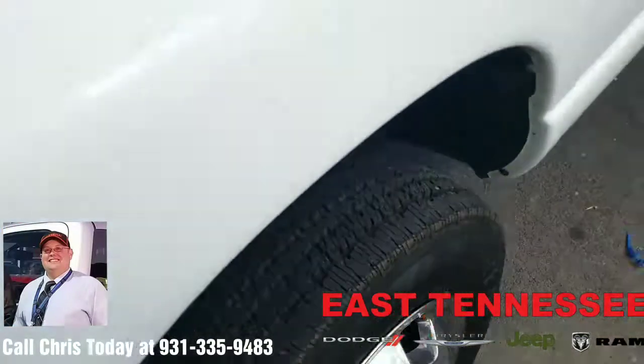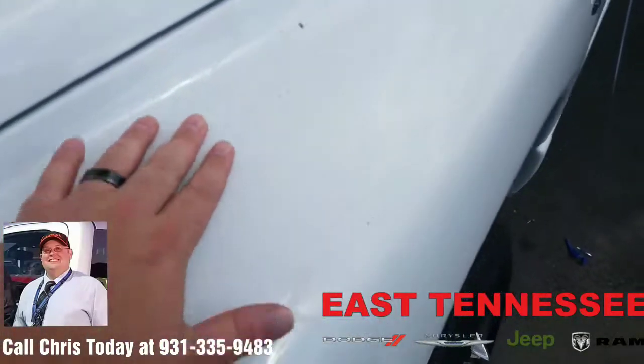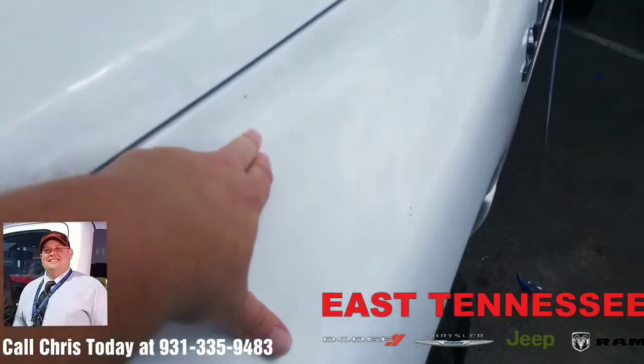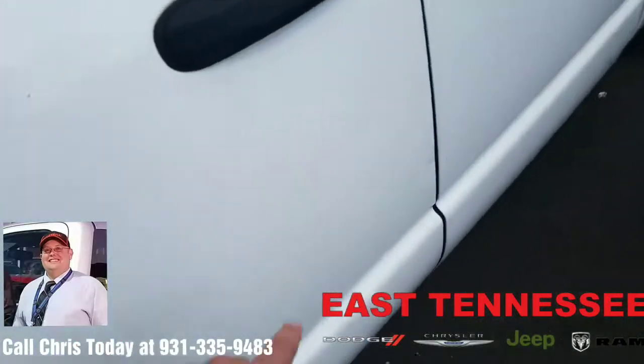It does have brand new tires on it, as you can see here all the way around — all six have been replaced. It does have some cosmetic issues, to be expected as being a work truck, but some chips in the paint here, and a few little dings around the truck as you make it around.